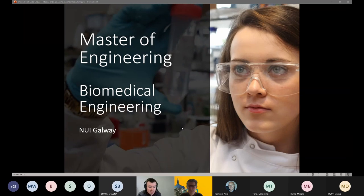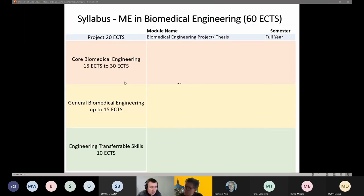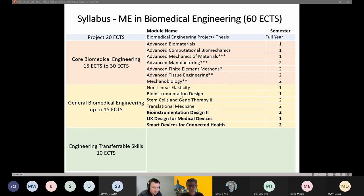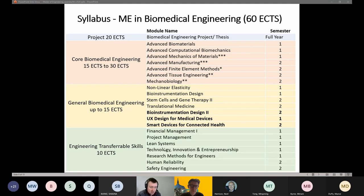Regarding the Master of Engineering in Biomedical Engineering specifically, the syllabus is arranged to upskill students in biomedical engineering and related areas. The core covers biomaterials, biomechanics, mechanics of materials, manufacturing, advanced tissue engineering, and mechanobiology. Everyone takes advanced finite element methods, one of the School of Engineering's strengths. There are also broader biomedical engineering modules including bio-instrumentation and bioelectronics, translational medicine, and transferable skills such as safety engineering and project management.